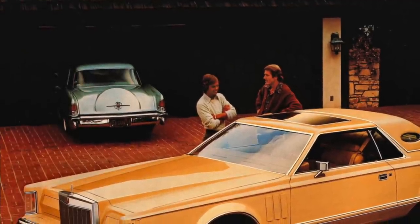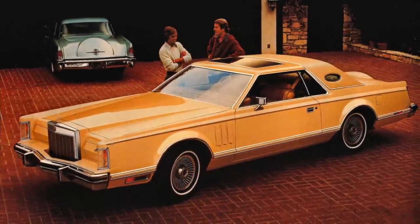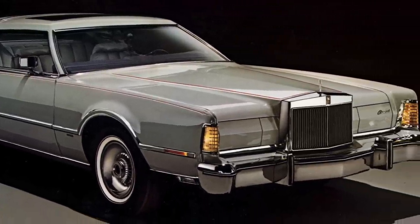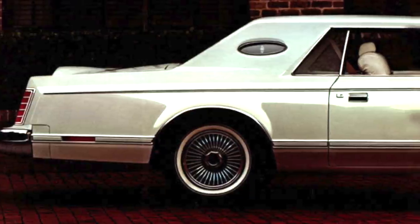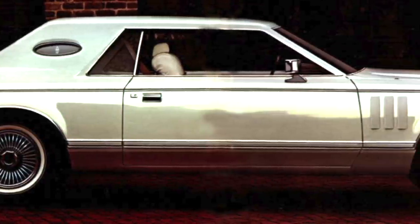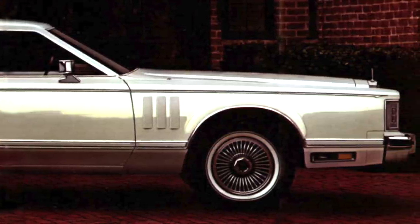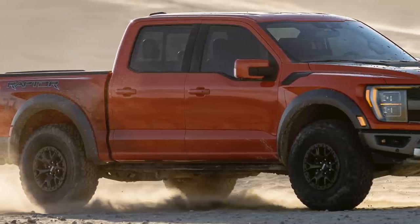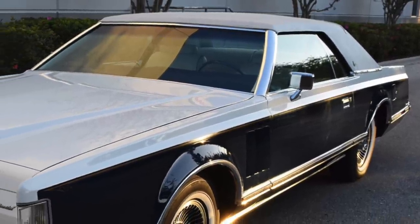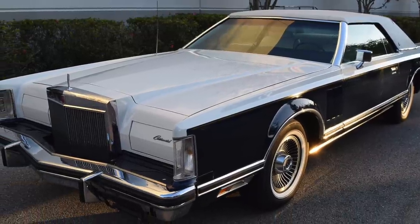Lincoln, on the other hand, with its popular two-door Mark series for 1977, decided not to go in this direction. Instead, it went with a slightly larger car. This was a big surprise since the 1973 to 1976 Lincoln Mark IV was already a massive car. The 1977 Lincoln Mark V had a length of 230.3 inches, a width of 79.7 inches, and a wheelbase of 120.4 inches — only two inches shorter in length than the full-size 2021 Ford F-150 Raptor pickup truck.